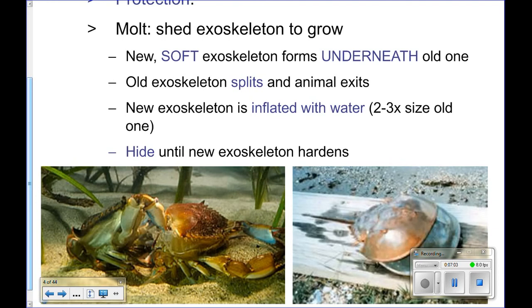Here's a picture showing the old exoskeleton and the crab crawling out of it. This would be the soft-shelled crab, and then it would hide for two to three days until that exoskeleton hardens. They kind of go into hiding. This is a horseshoe crab that's molting — we'll talk about horseshoe crabs.